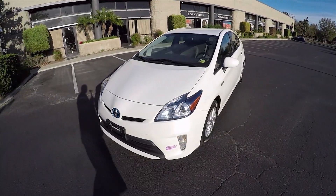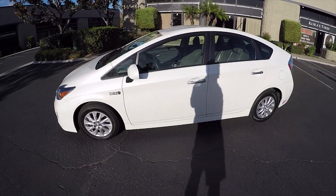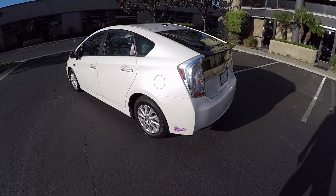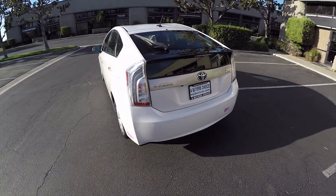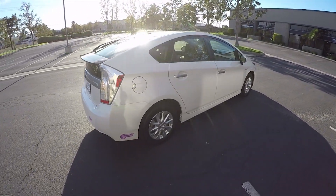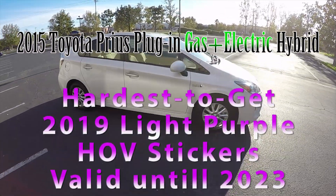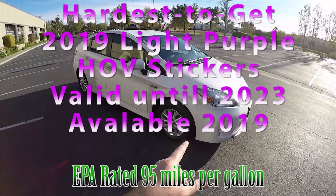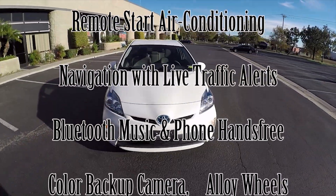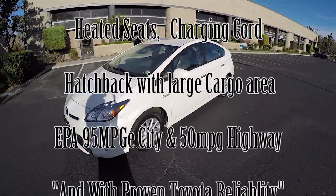Hello, my name is Mike Johnson. I'm taking you on an inside and outside video tour of this pearl white 2015 Toyota Prius plug-in with HOV stickers on it. This car qualifies for the purple HOV stickers. I'm going to explain all about HOV stickers and the plug-in hybrid at the end of this video.